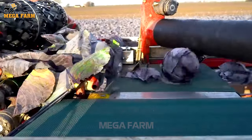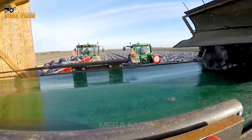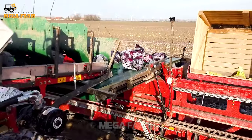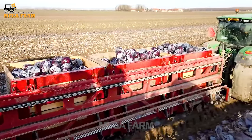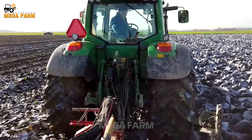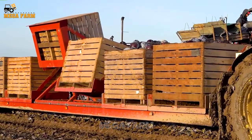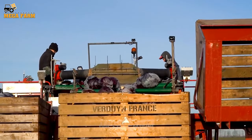Workers monitor the harvesting process to ensure that the cabbage is cut evenly and without much damage. The harvester is designed to separate unwanted parts, such as leaves and trash, from harvested cabbage. After harvest, cabbage is usually taken to a processing facility to remove leaves, trim the tops and prepare for packaging.